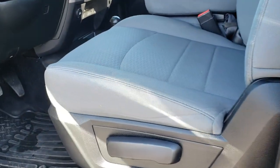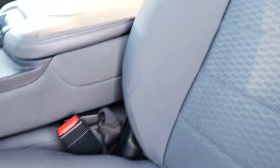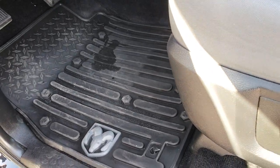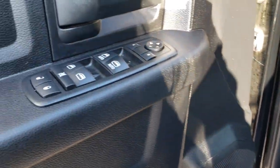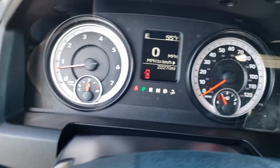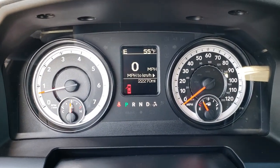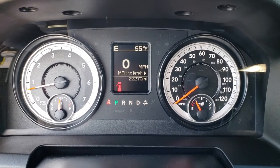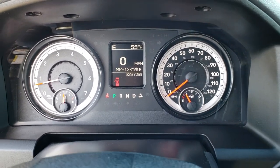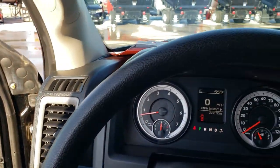Inside, the Tradesman package gives you the gray cloth interior. There are no rips or tears in these seats — very, very clean. It has factory all-weather floor mats throughout, power windows, power locks, and power mirrors, plus fold-out tow mirrors and automatic headlamps. You can see it has 22,270 miles on this truck. You get a compass and outside temperature display, digital speedometer, and Bluetooth capabilities.